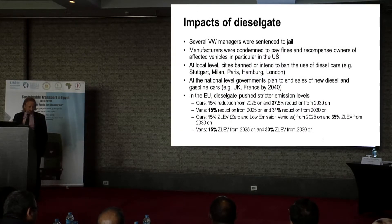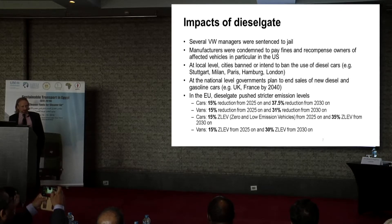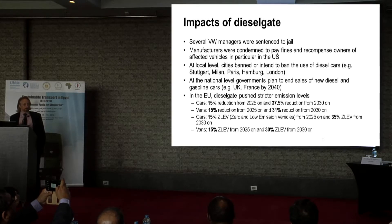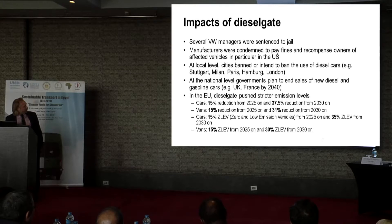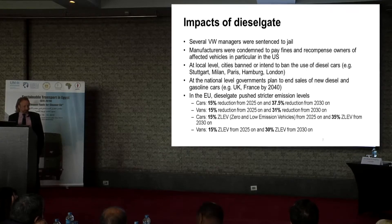Dieselgate had a number of impacts at a personal level. For example, several Volkswagen managers are or were sentenced to jail. It's interesting to think about that the CEO of Volkswagen cannot travel out of Germany, because the moment he goes out he is prone to being arrested and delivered to the US to spend quite some years in jail. Manufacturers were condemned to pay fines and recompense owners of affected vehicles, particularly in the US — this is the most part of the huge amount of money Volkswagen had to pay.